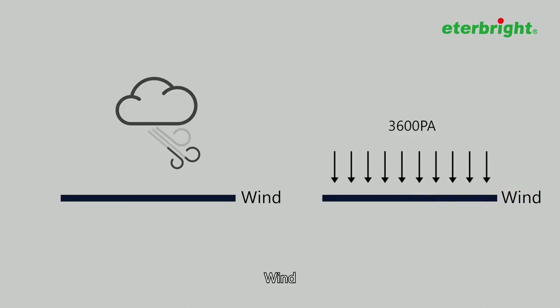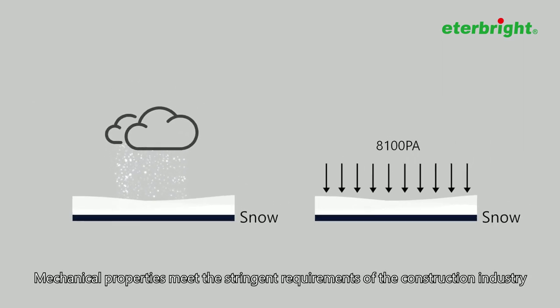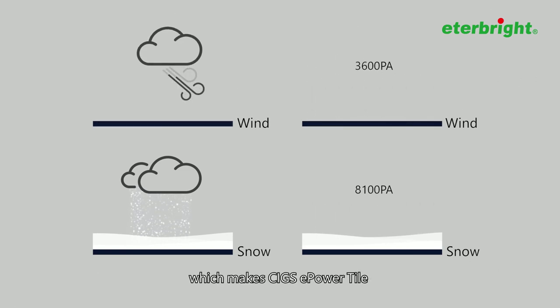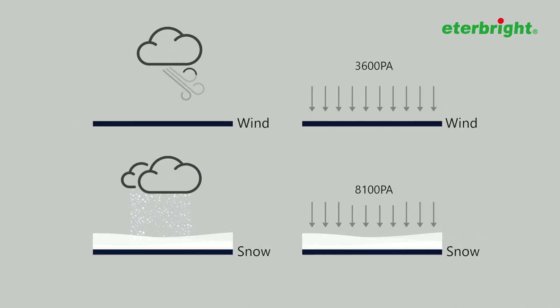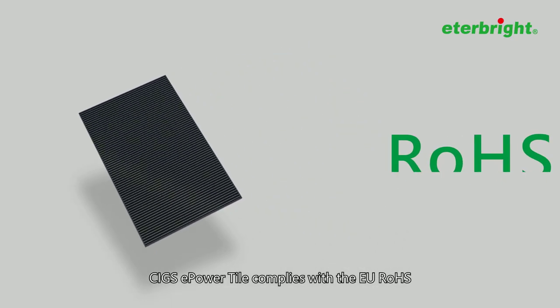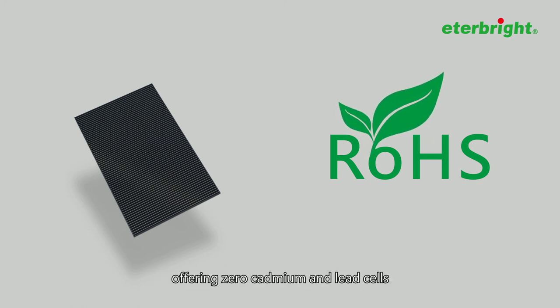In wind and snow conditions, the mechanical properties meet the stringent requirements of the construction industry, which makes CIGS e-Power Tile the perfect choice in most regions and climates. CIGS e-Power Tile complies with EU ROSE, offering zero cadmium and lead cells.